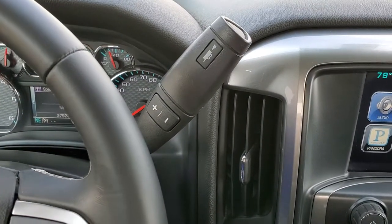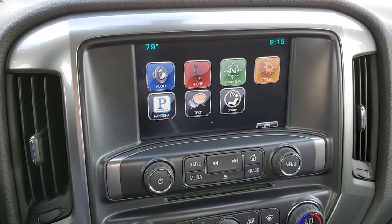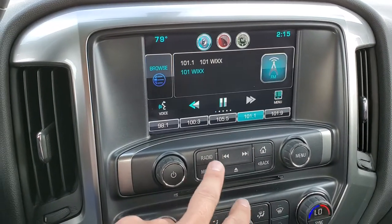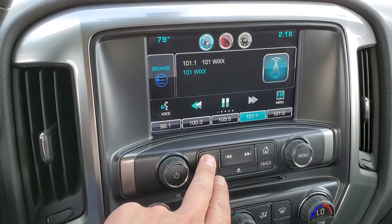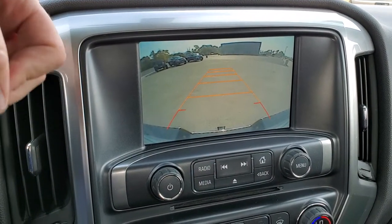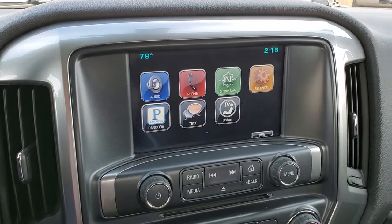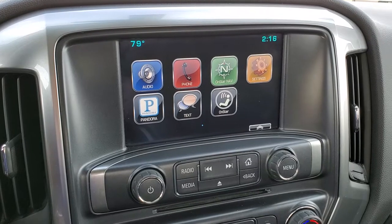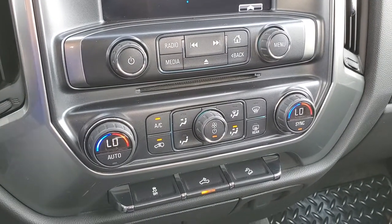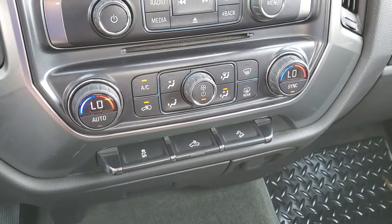Comes with the six-speed automatic transmission with the optional tap shift. This one comes with the Chevy MyLink system with AM, FM, and Sirius XM radio capabilities. This is also where your backup camera is going to show up, and it does come with a CD player as well. You get all these different GM apps on there as well. Down here is your dual climate control. You also have stability control and downhill assist control.